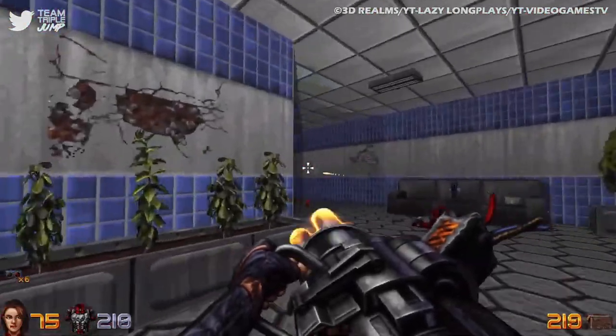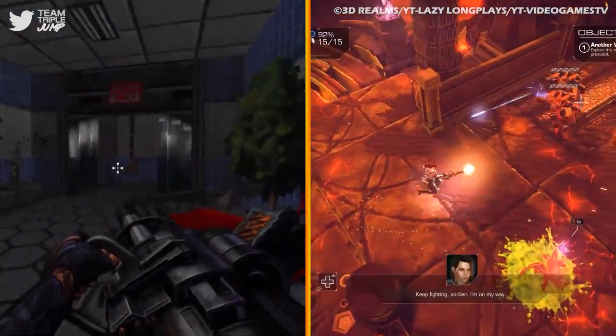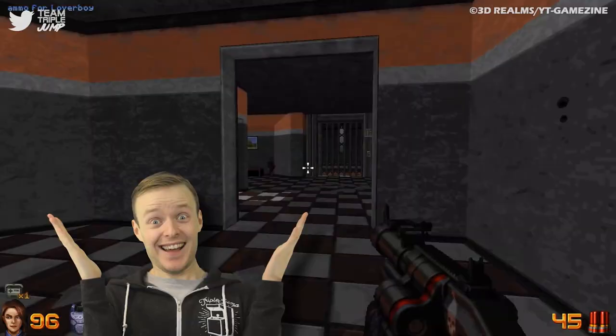Ion Fury serves as a prequel to 2016 multi-directional shooter Bombshell. Unfortunately, Bombshell was pretty bad, but at least we got a nice retro FPS out of it — silver linings and all that.